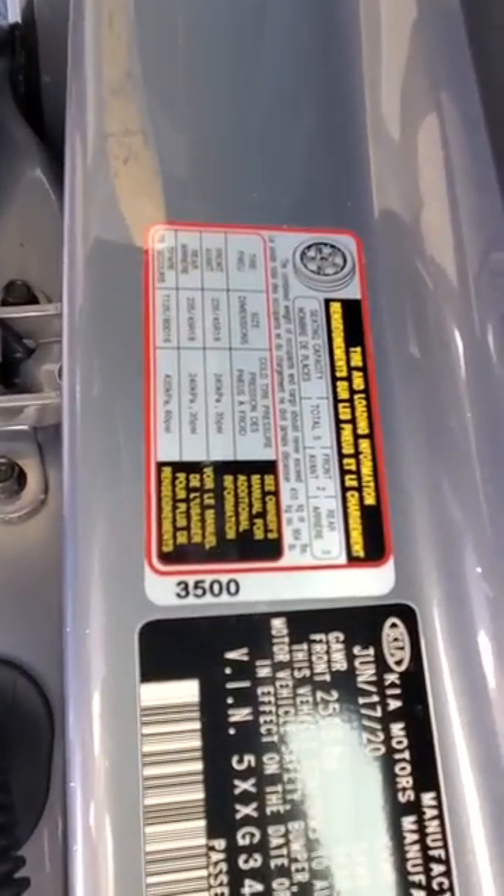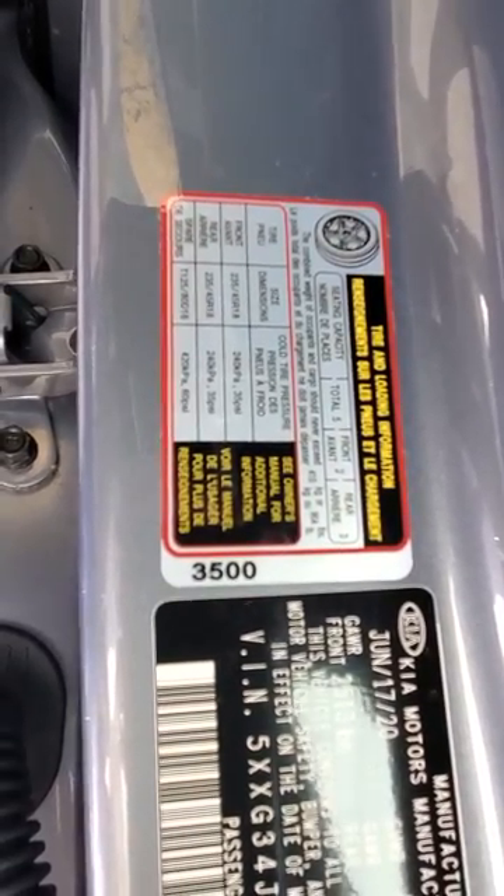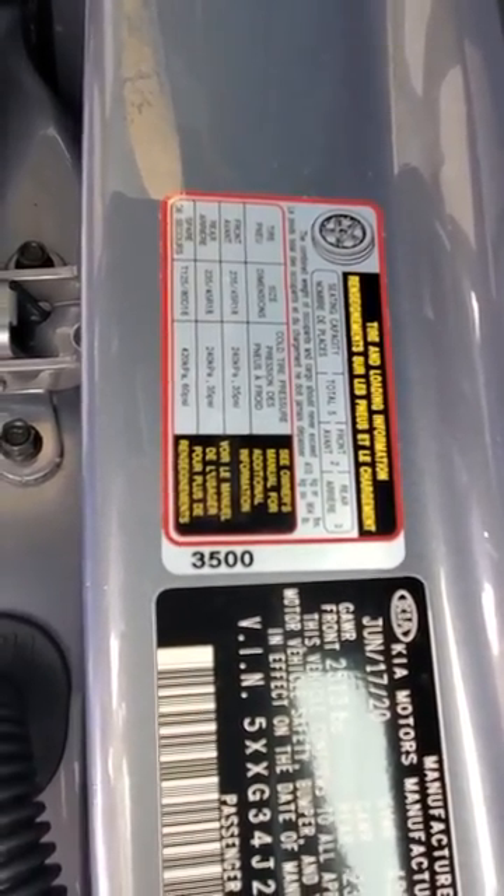And if we close up on this one, you can see it shows the front and rear tires on two separate lines, and each of them should be at 35 PSI.